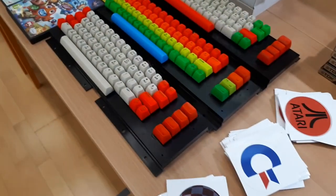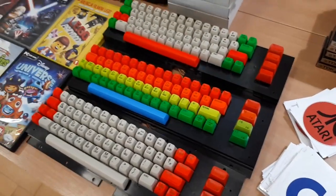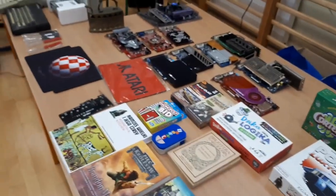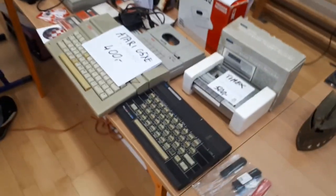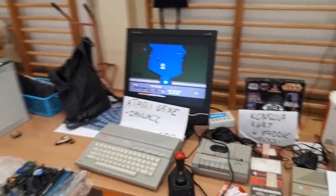Some nice Commodore 64 keyboards, painted and colorful. Makes me wish I could afford one, I guess. Timex Atari. Play some River Raid if you want.